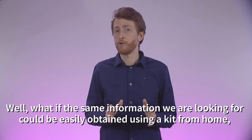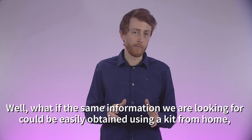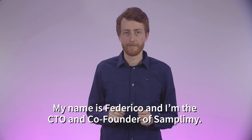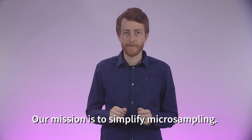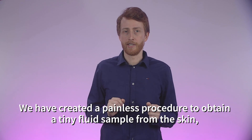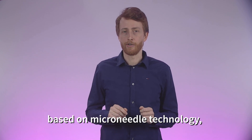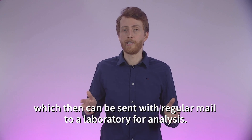What if the same information we are looking for could be easily obtained using a kit from home and without pain or large needles? My name is Federico and I'm the CTO and co-founder of Samplemy. Our mission is to simplify microsampling. We created a painless procedure to obtain tiny fluid samples from the skin that can be self-performed anywhere, with a compact and cost-effective device based on microneedle technology, which can then be sent with regular mail to a laboratory for analysis.